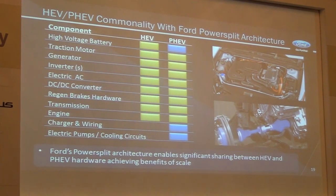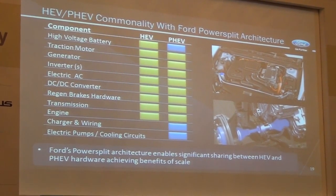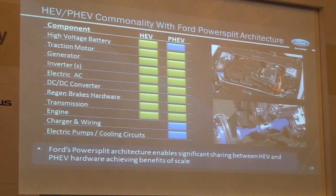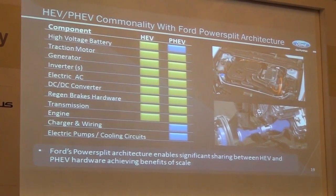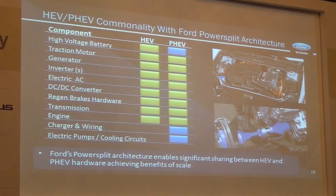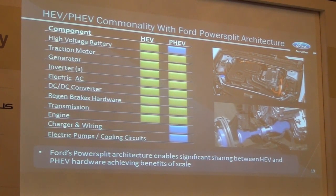Ford is using a power split architecture, which means two electric machines operating with a planetary gear — a series-parallel combined system. It gives great opportunity for commonality between full hybrids and plug-in hybrids. The components shown in green are shared across both. The blue ones are additional components for the plug-in hybrid electric vehicle. With the plug-in hybrid I put in a larger battery pack, add an on-board charger to charge and plug it in, and make some extension to the cooling system. With that architecture, we feel well set up to serve our customers on both the plug-in hybrid and full hybrid side.